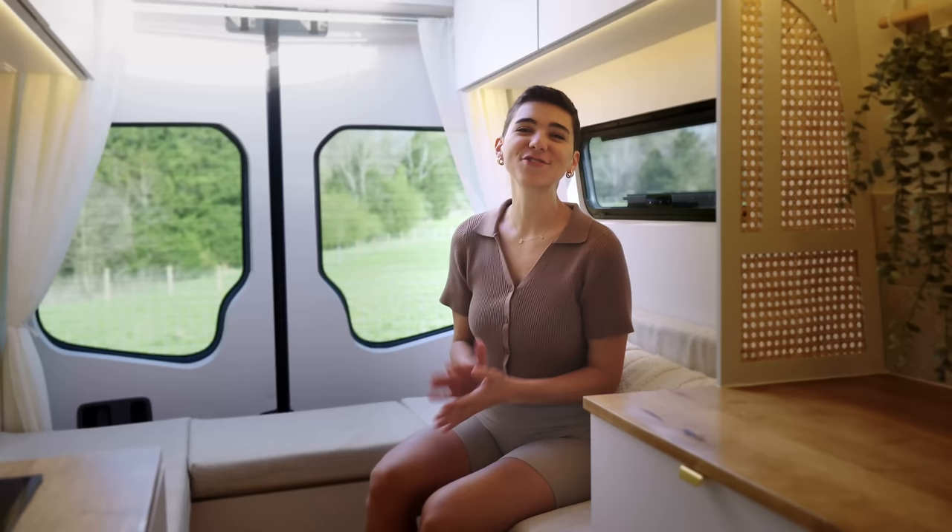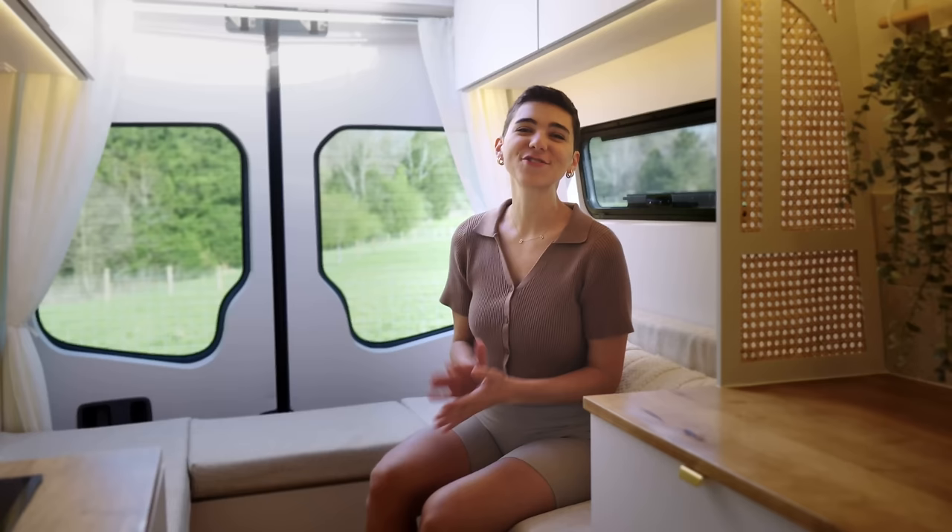If you enjoyed this tour, give it a thumbs up and make sure you subscribe to the channel. We're so grateful for the ability to share such a major part of our lives here with you all, so thank you for watching and supporting us. We'll see you on the road!